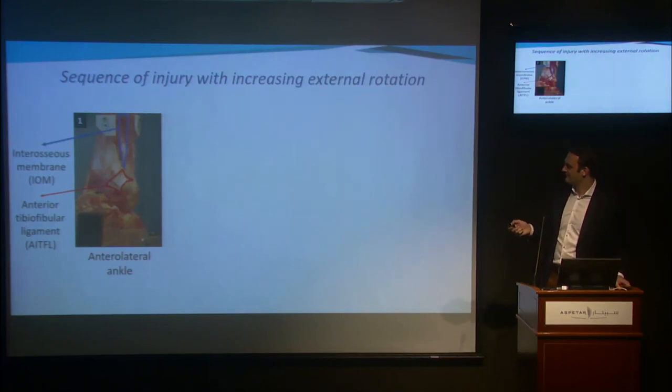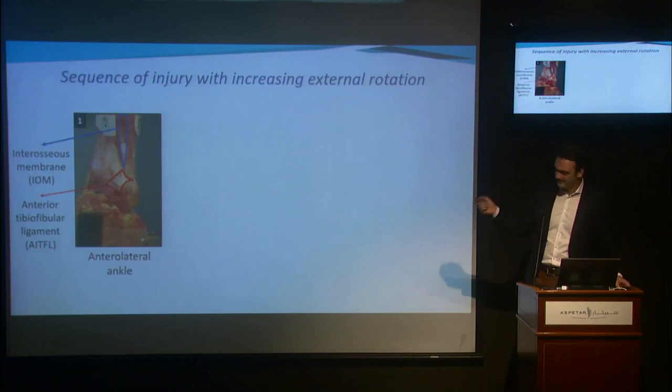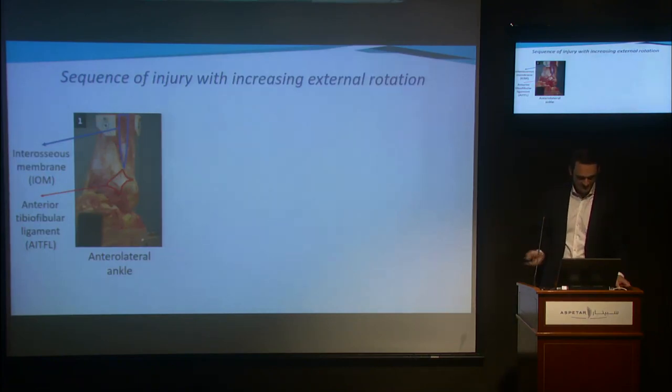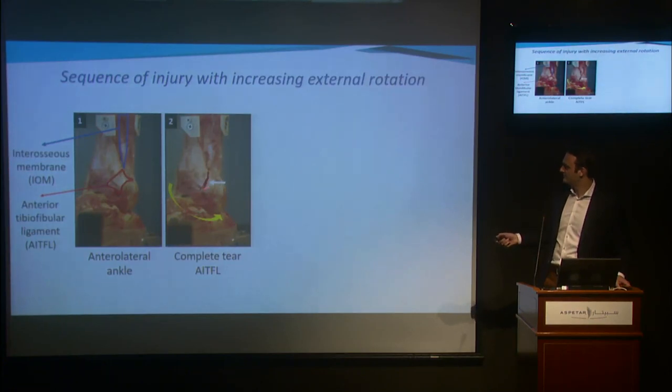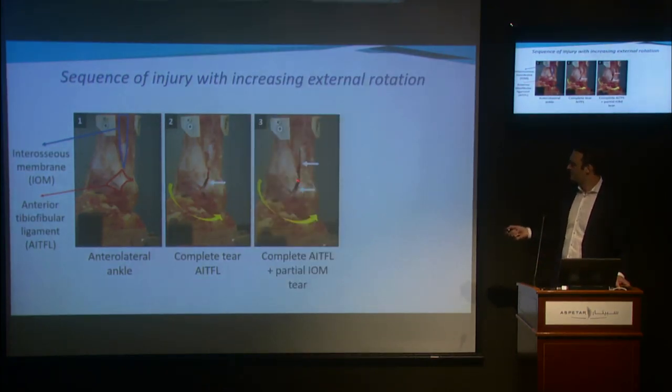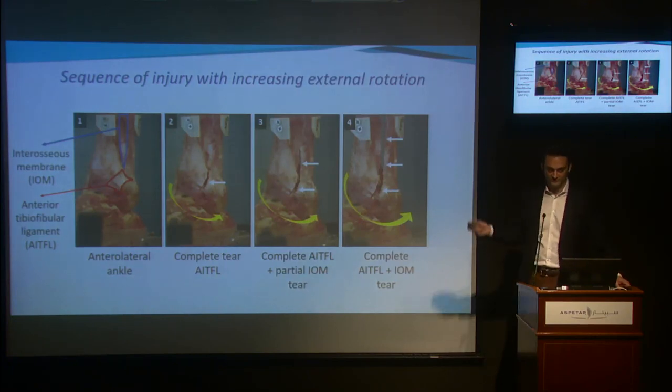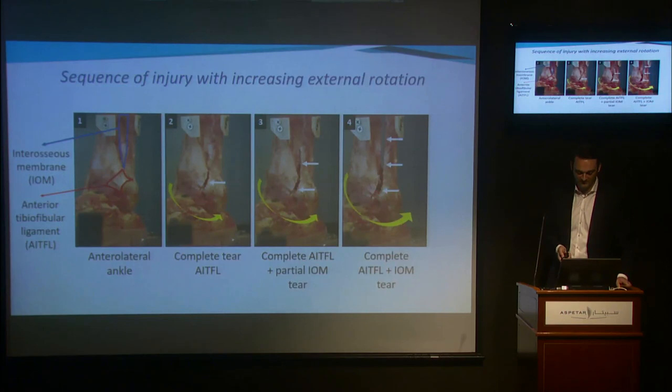Looking from a different perspective, we can see a healthy anterior tibiofibular ligament and a healthy interosseous ligament. If we apply external rotation, the first ligament to be injured is the anterior tibiofibular ligament. With more external rotation, next is a partial tear of the interosseous membrane. If we further increase external rotation, we see a complete tear of the interosseous membrane, and the posterior tibiofibular ligament may also be injured. It's important to understand there is a sequence of injuries moving from anterior to posterior and from distal to proximal.